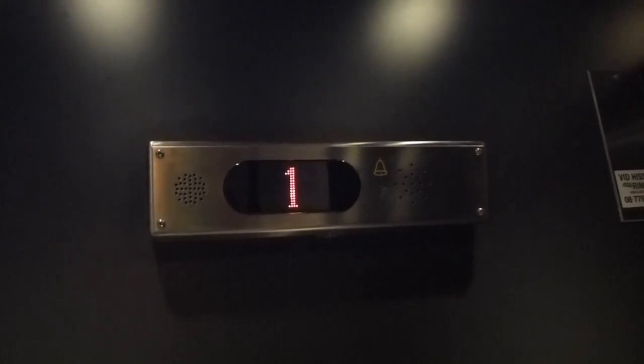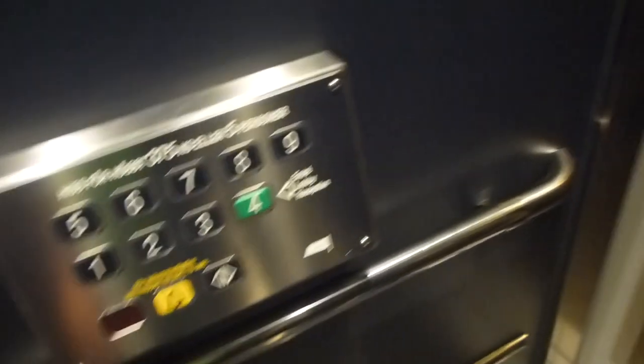First floor. Here's an old ASEA Graham elevator. It's normal — it's his whole technique. Best Western content.